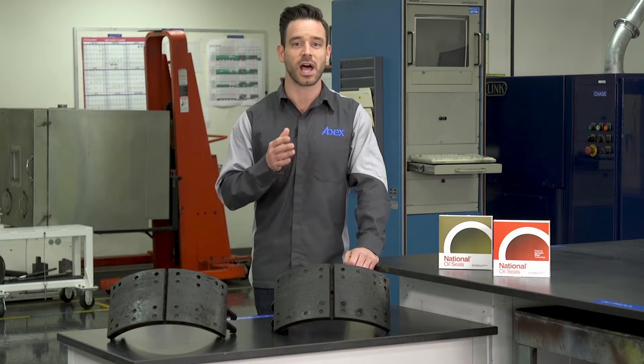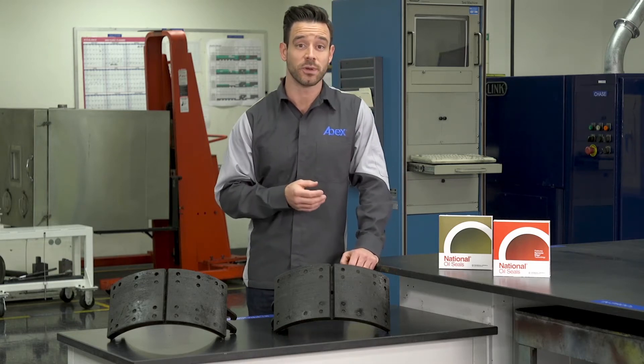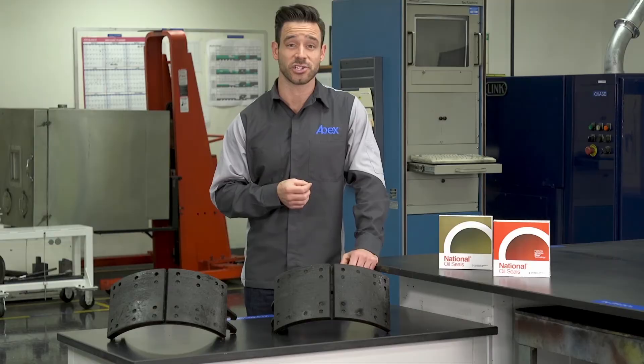In many cases, lining contamination is caused by a leaking wheel seal, which is also a CVSA violation. So the best way to avoid this problem is to always choose a high quality seal from a reputable manufacturer and to follow their seal installation and bearing adjustment procedures.